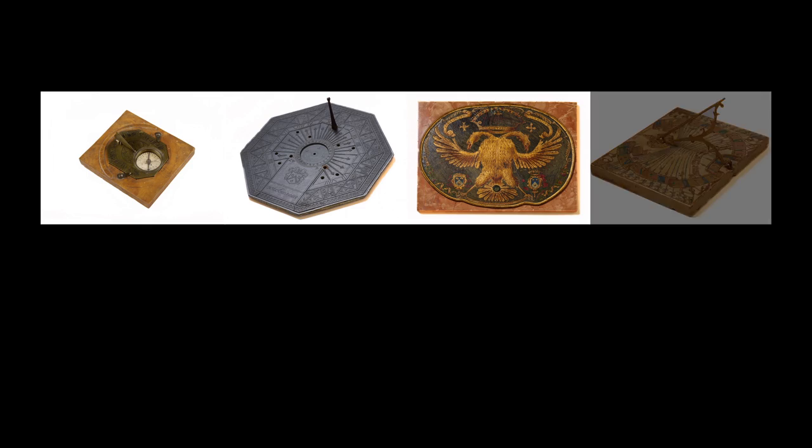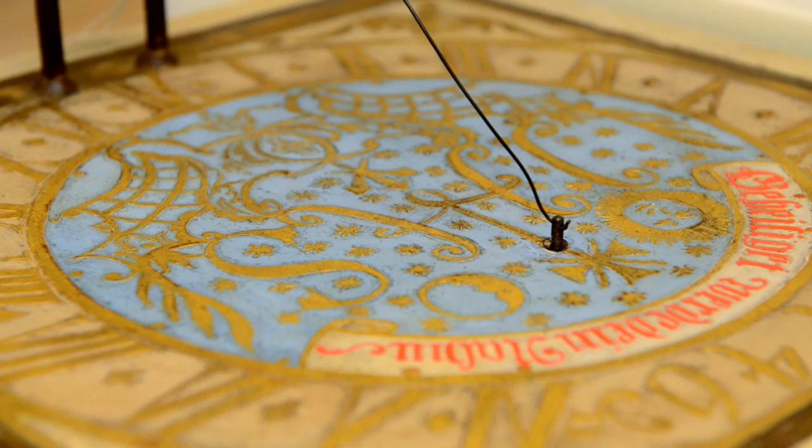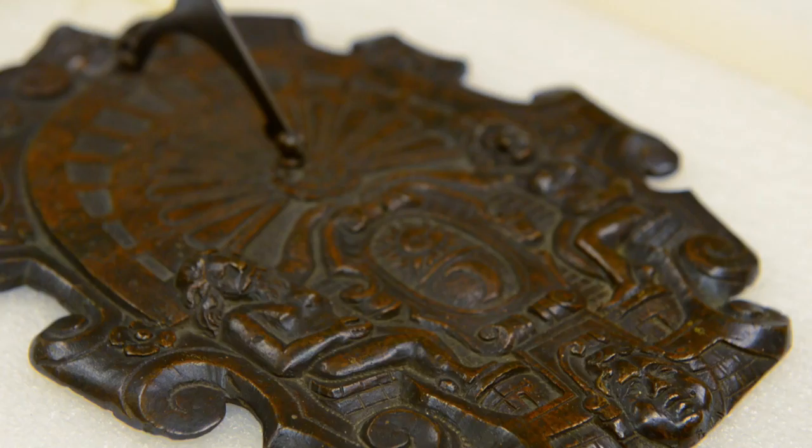The Adler has one of the largest sundial collections in the world, over 400 dials. In the last two years, a conservator and the Adler staff worked to conserve 84 of the Adler's dials through an Institute of Museum and Library Services grant.